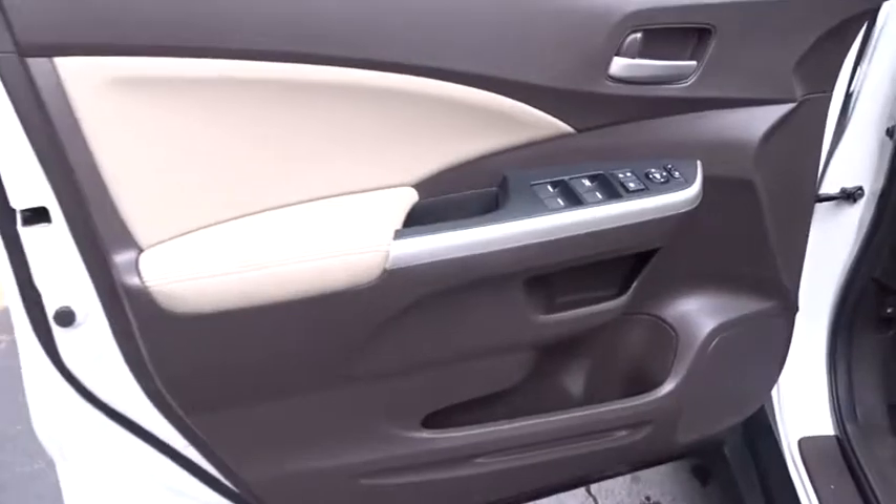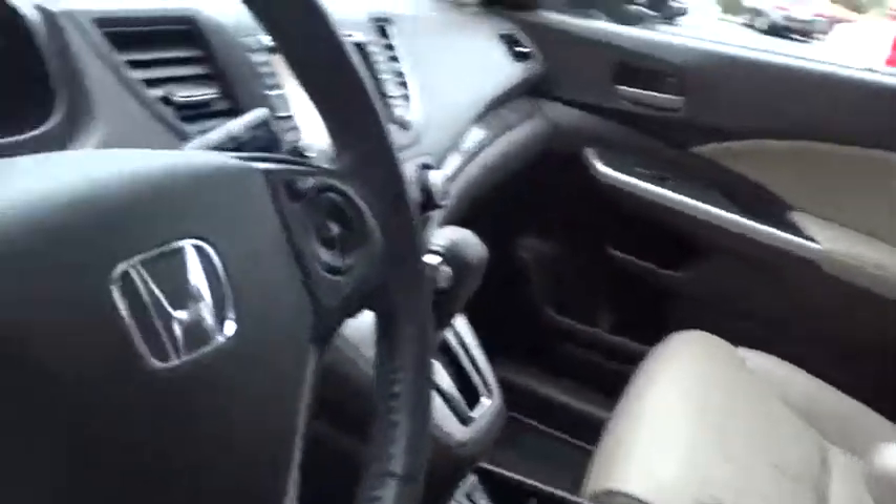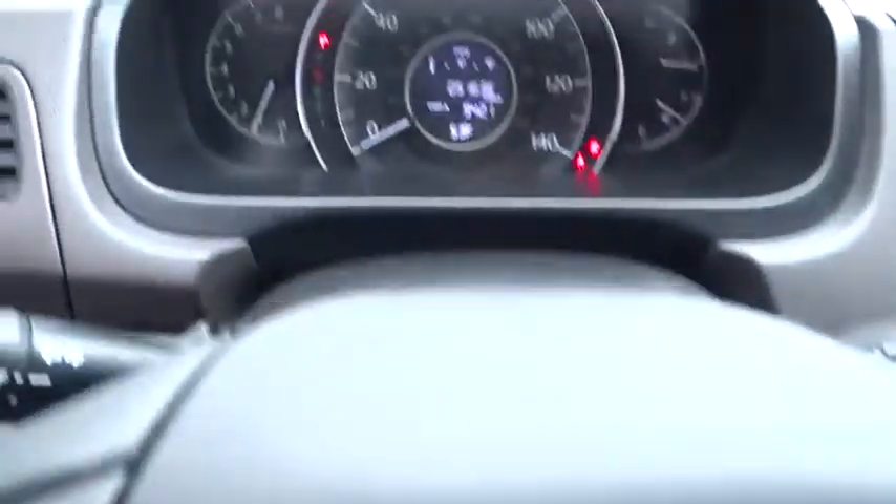This vehicle is Carfax certified one owner and qualifies for the Carfax buyback guarantee. This vehicle offers reliability and good looks at a great price, so come in and take a test drive today.